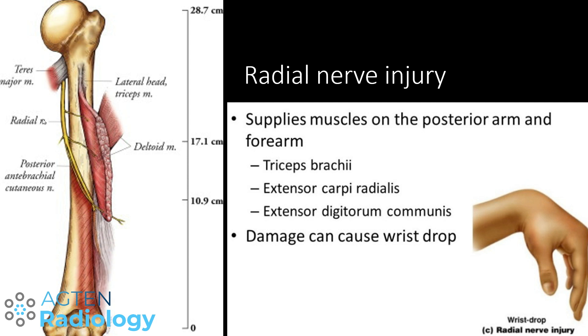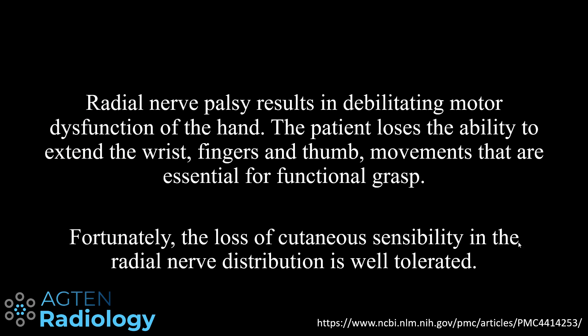What does a radial nerve injury actually mean at this level? Since the radial nerve innervates different muscles, this kind of damage can result in a wrist drop — you no longer have the ability to extend your wrist, and especially also your fingers. Radial nerve palsy results in debilitating motor dysfunction of the hand: the patient loses the ability to extend the wrist, fingers, and thumb — those three movements that are essential for a functional grasp.